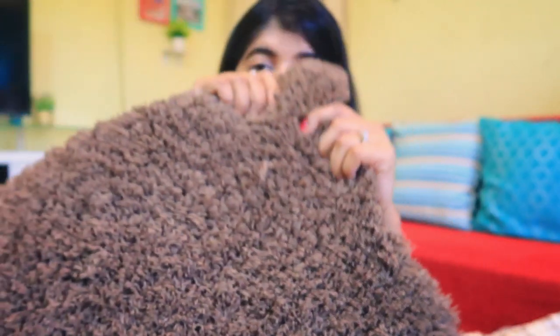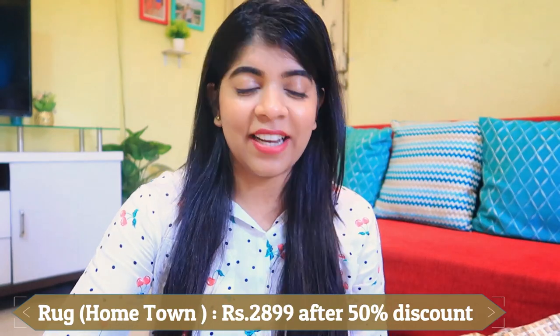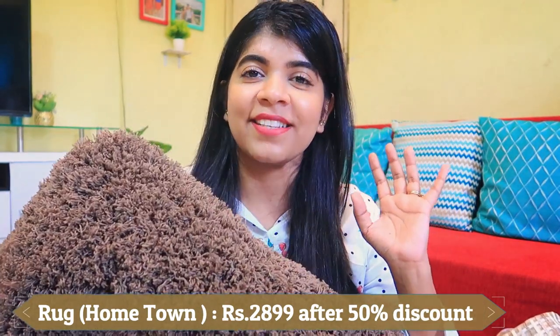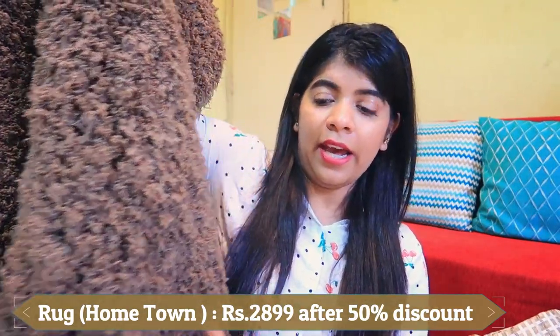Next is a rug — very soft, beautiful, and very big with very thick quality. It feels extremely cozy. I got it in brown color, even though I don't have much brown in my house, but it looked so perfect. There was a 50% discount, so I took it from Hometown. Up next is the big item — Accent Furniture.